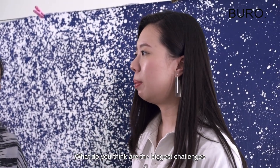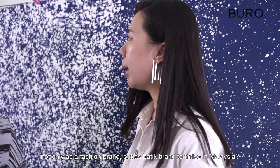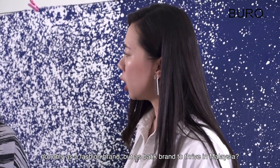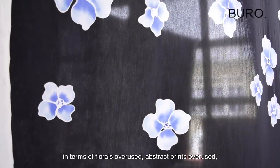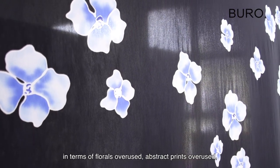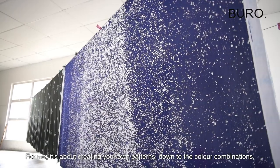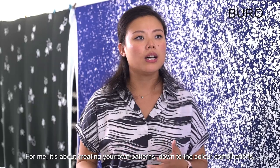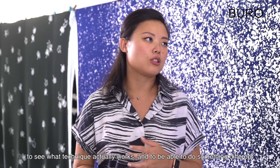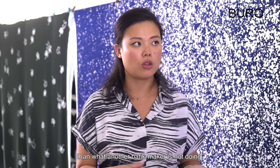What do you think is the biggest challenge, not only as a fashion brand but as a batik brand, to thrive in Malaysia? The batik industry is getting more and more saturated — florals overused, abstracts overused. But it comes down to the core: how do you be different, how do you be unique? For me it's all about creating your own patterns, down to the colour combinations, to see what techniques work and to do something different that no other batik maker is doing.